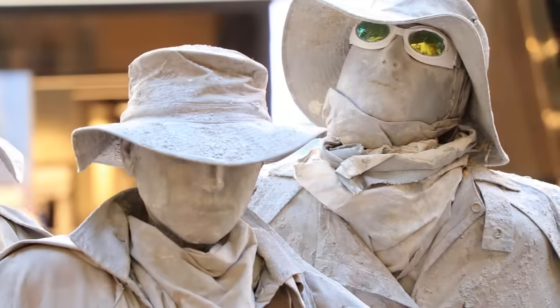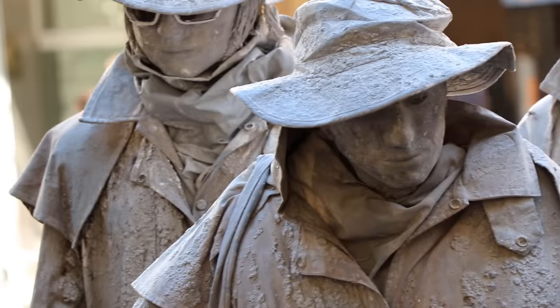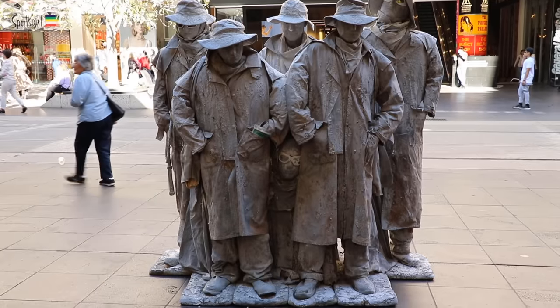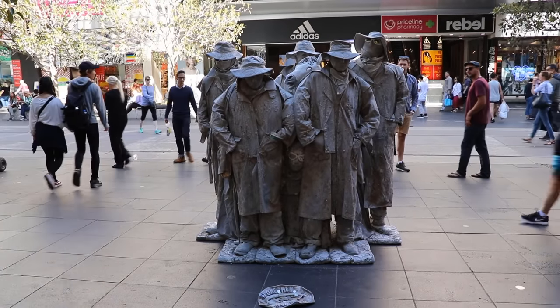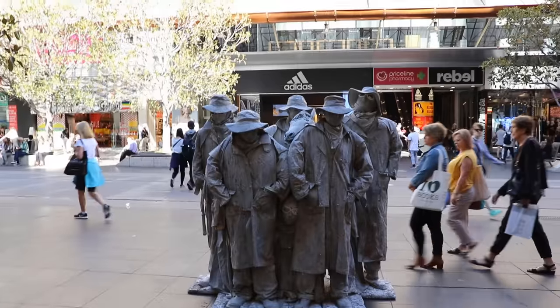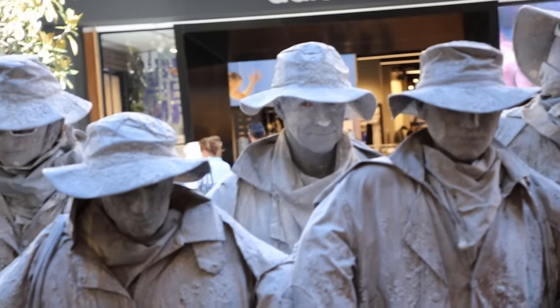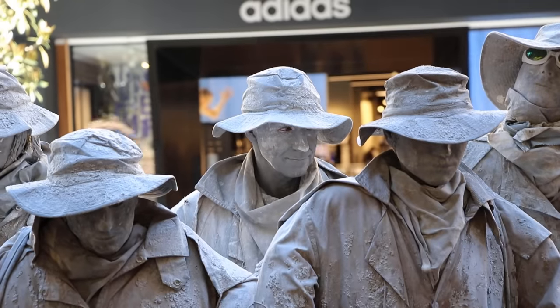He has changed and enhanced his act over the years, from originally standing around alone, to then adding four statues standing around him, and now he has added another statue and a horse's head. Originally his act was all about standing still like a stone statue, but after adding the four dummies he started adding small animations, like swivelling and tilting his head, or controlling one of the dummies and moving their heads — which always kept the audience and passers-by wondering how many are real, and which was the real one.